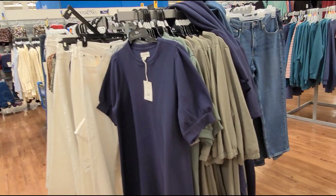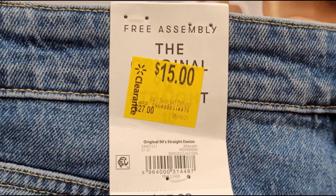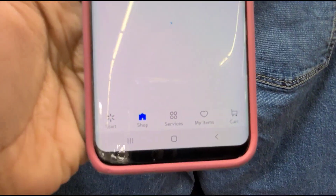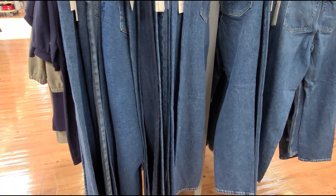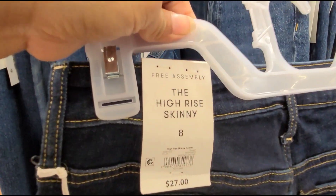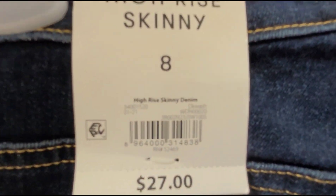Here in the women's section, I was scanning through this rack and found these jeans — the brand is Free Assembly, marked at $15. Here's the barcode. They're ringing up for just $5! There's a whole rack of them all ringing up for $5. Here's one more barcode — same brand, also marked at $15.